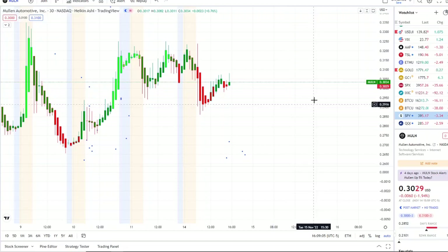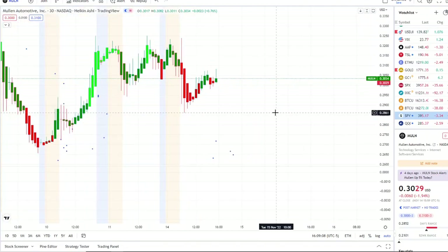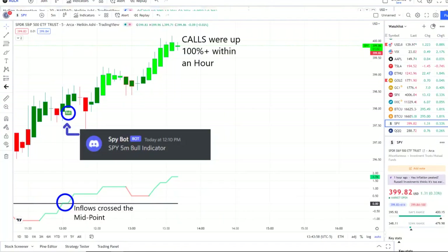MULN continues to fight to hold support, and within today's volatility it was not the only stock trying to find support — the overall market did as well. Our SPY bot sent out a bull indicator at 12:10 PM, and from that moment forward the inflows crossed the midpoint to the upside with full strength on 42 Vision.